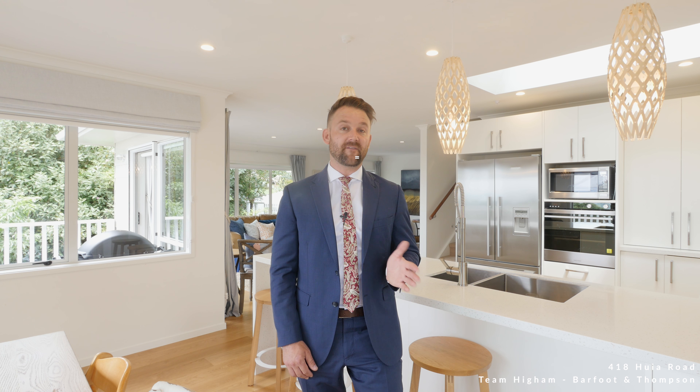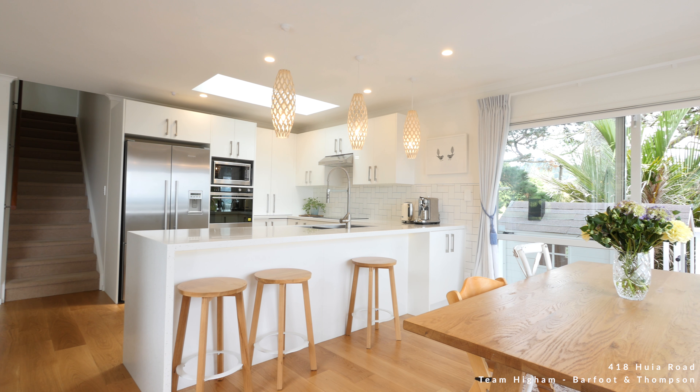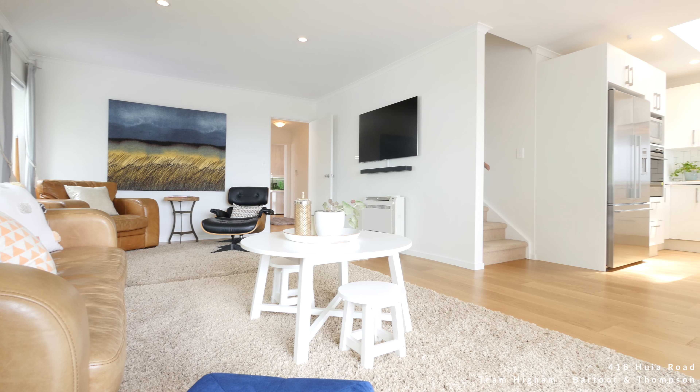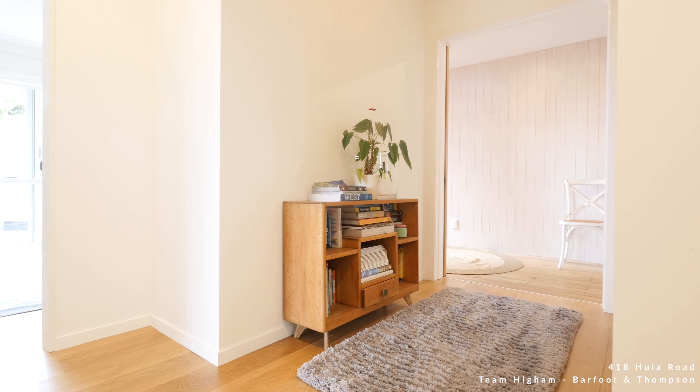Hi everyone and welcome to 418 Hiwia Road. If you've been looking for a family home which is modern, beautifully presented, on-trend, private, with views of the Manakur Harbour, you are going to absolutely love what's on offer here. But it's not only a home here — the lifestyle of this area is just superb, so let's go through and have a look around.